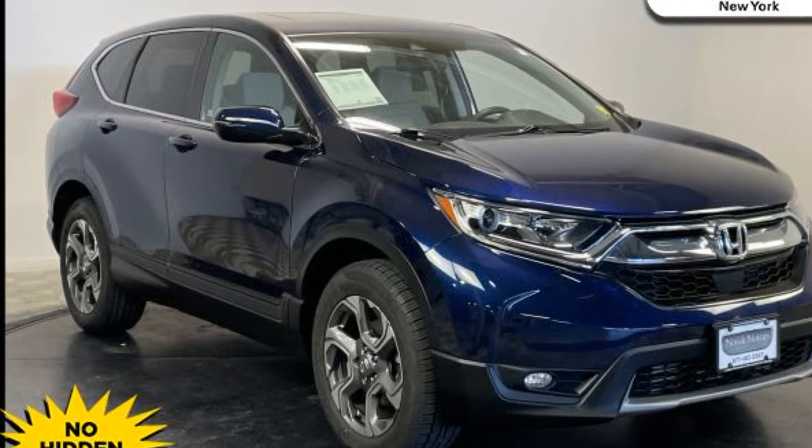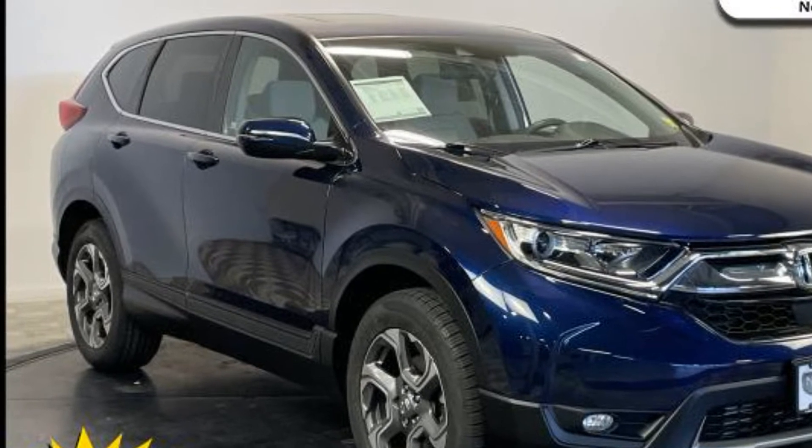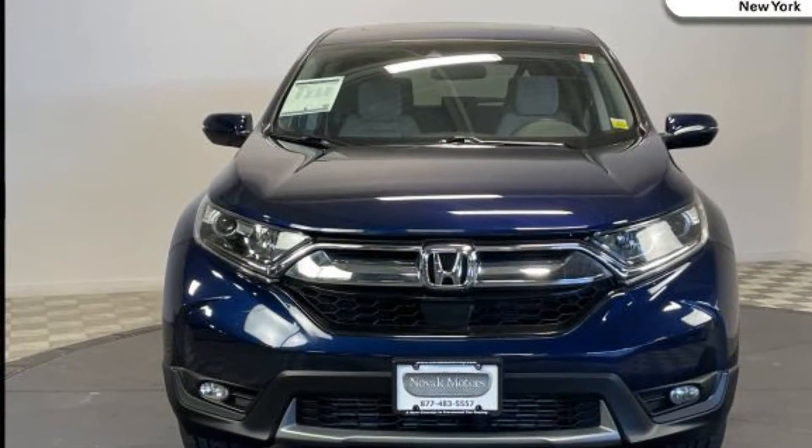2019 Honda CR-V. With less than 40,000 miles on the odometer, this SUV offers space as well as power and performance.